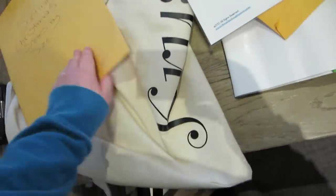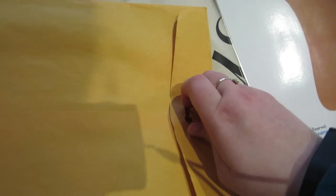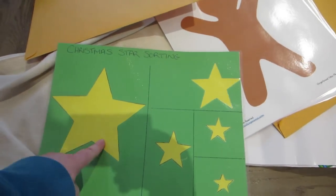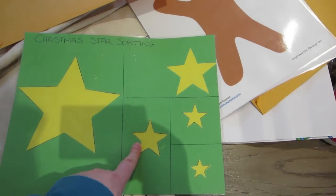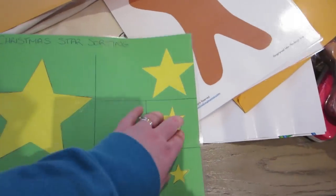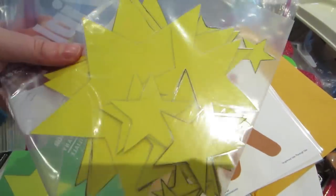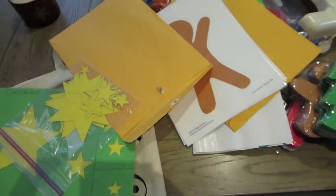The Christmas star sorting activity is pretty cool. I made it out of cardboard, laminated it, and cut out stars of all different sizes. You just put them on the right square to sort them out. You can see I have the pieces right here.